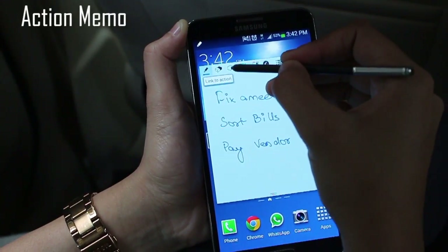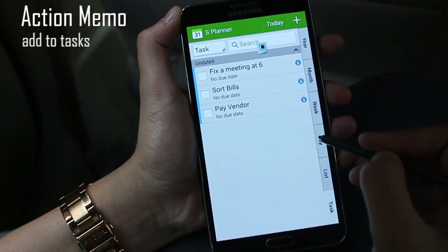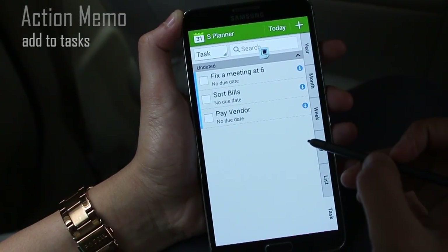She quickly writes them down, taps on 'Link to Action', and then selects Tasks. The S Planner automatically identifies the tasks and lists them down.